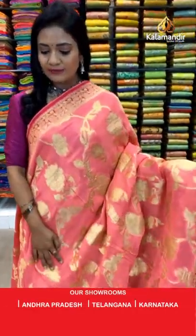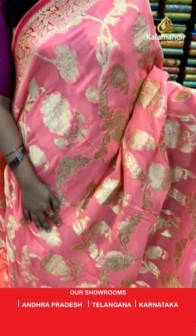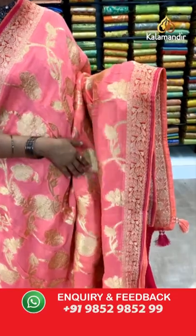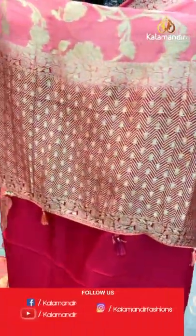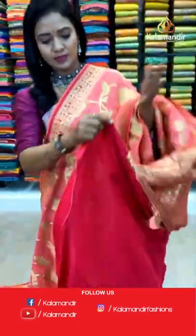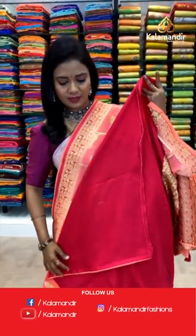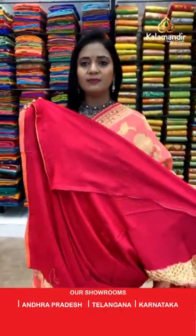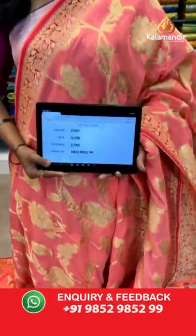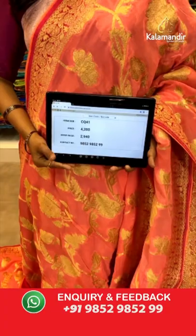Peach and pink color — the vice versa of the pink and peach we showcased earlier. All over body very huge floral zal. The border is contrast with florals. Pallu is also contrast with a zigzag pattern and pretty finishing of tassels. Blouse is contrast plain with piping finish. Saree code CQ41 and the price is 2940.